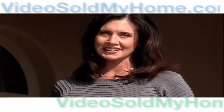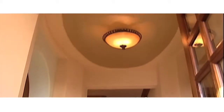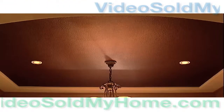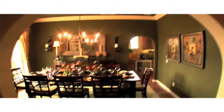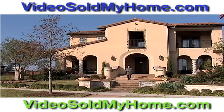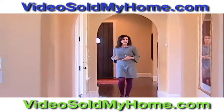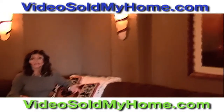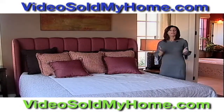Welcome to VideoSoldMyHome.com — your turnkey video solution designed to maximize the potential of high-quality video production. We're experts at creating dynamic content that showcases all of your home's unique features, architectural style, and must-have amenities, all designed to drive buyers to action.